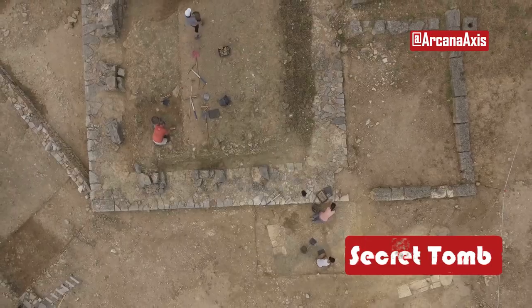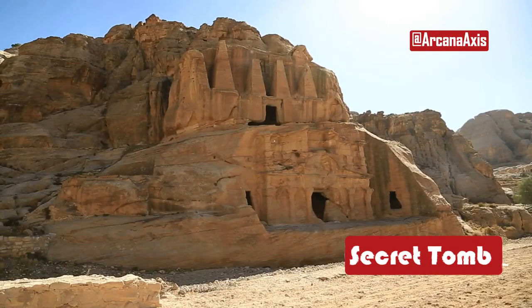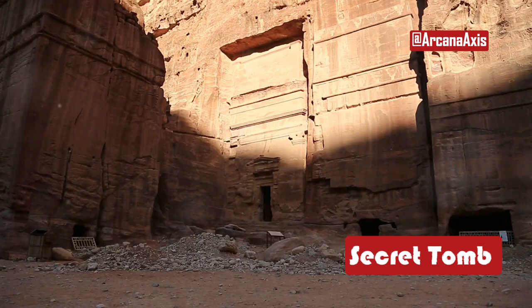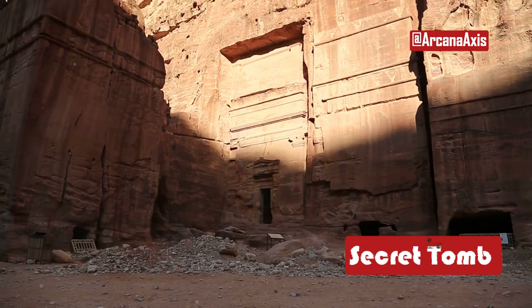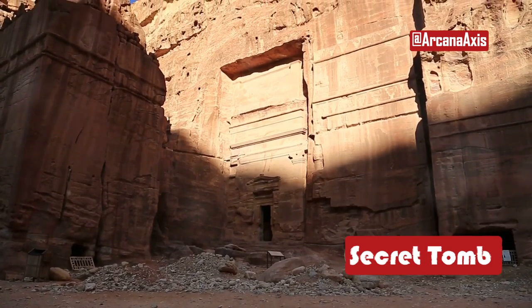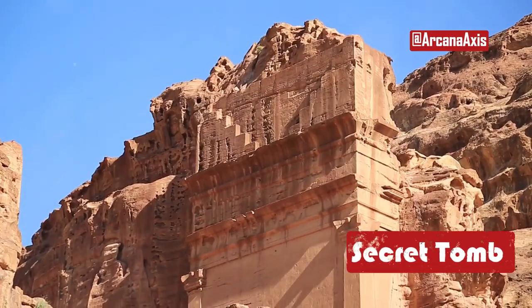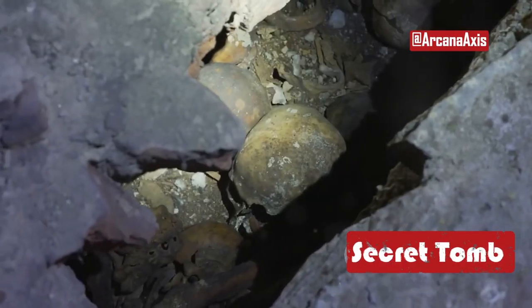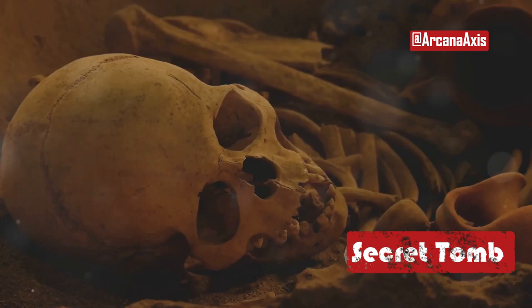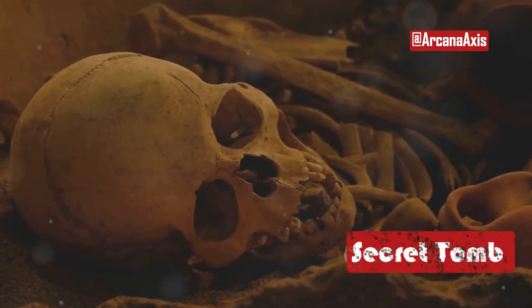Their suspicions were confirmed when the excavation uncovered a tomb hidden directly beneath the Treasury. While Petra is home to countless tombs, this one was unlike any before. In most cases, the tombs within Petra have been found disturbed or empty, their contents long since lost. But this time, something remarkable awaited. Inside the tomb, archaeologists uncovered 12 human skeletons, along with grave goods made from bronze, iron, and ceramics.